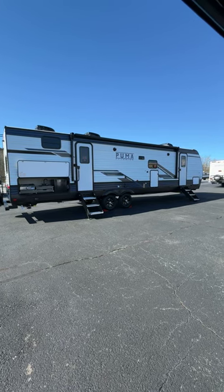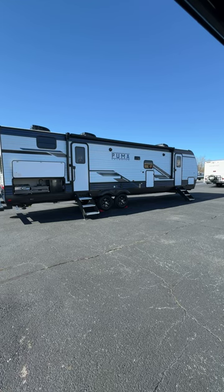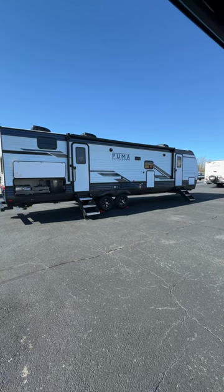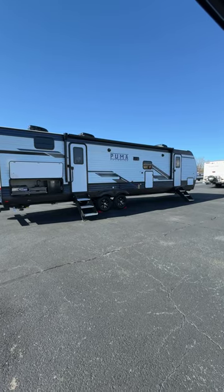Hey guys, Dalton RV. Here is a 2024 Palomino Puma 29 BHQB. This is a bunkhouse unit with a private queen bedroom in the front and one and a half baths. Outdoor kitchen.